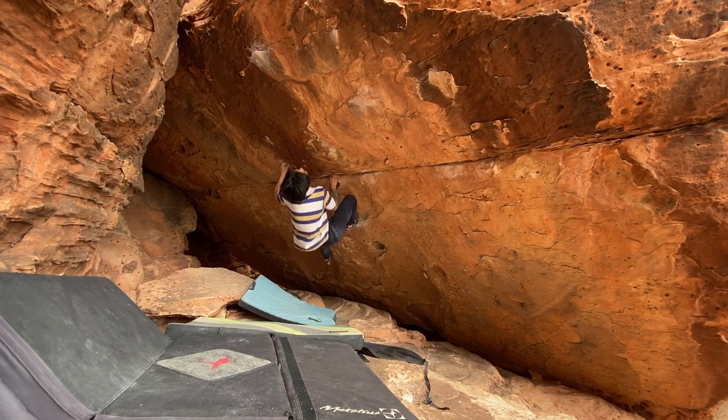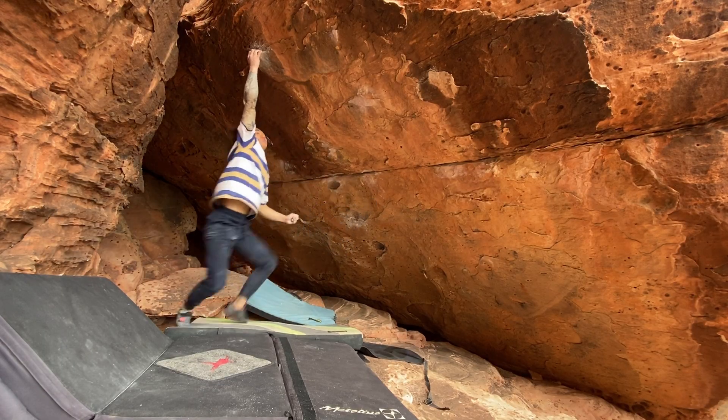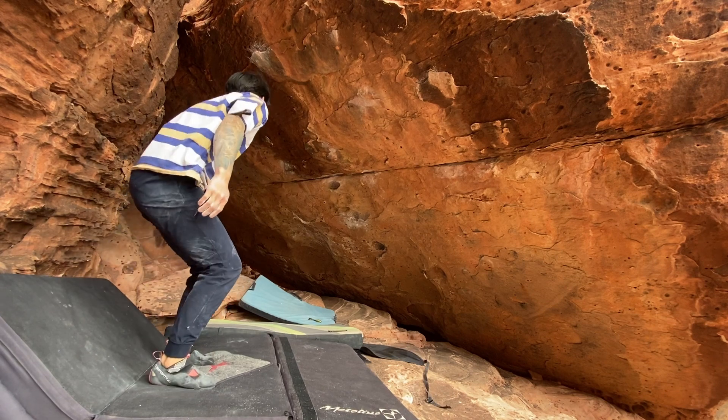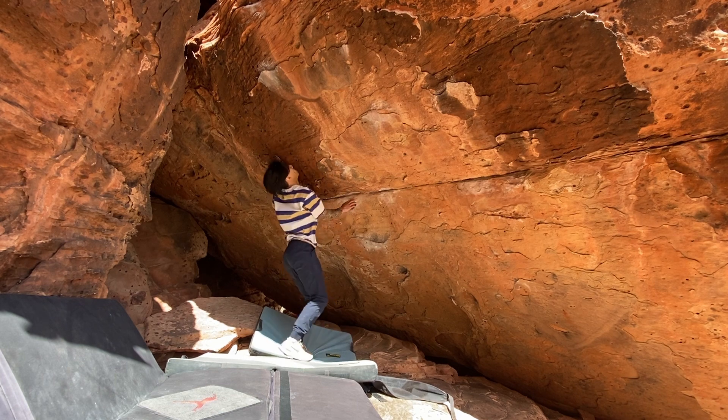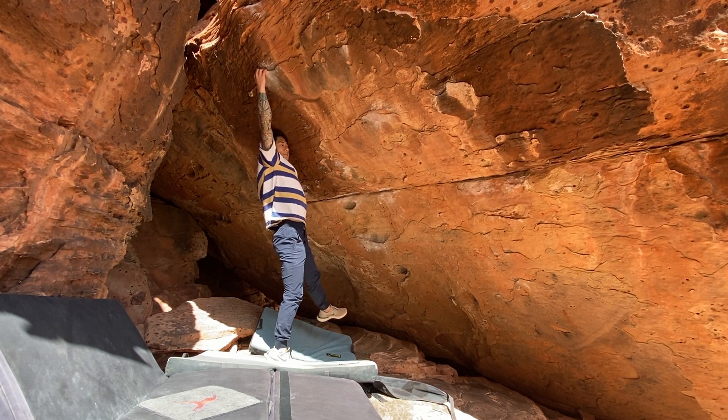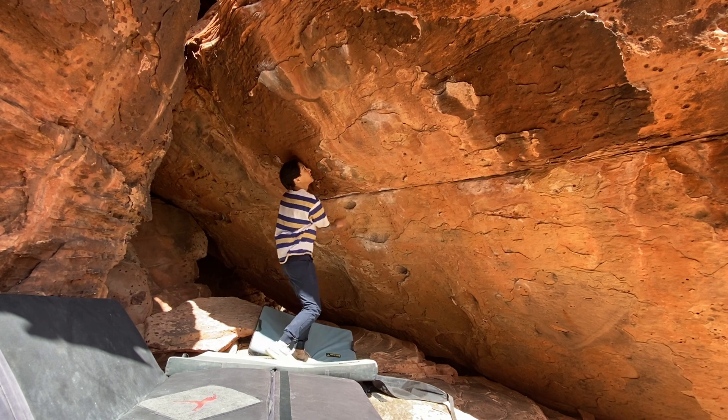On my second go I actually ended up hitting the hold, but I was so shocked that I touched it that I ended up losing all my tension. It was just one of those moments where you're surprised that you actually hit it, so because you weren't expecting it, you end up having no tension going into the move and just kind of become limp and fizzle out. But it was okay, because I figured my next go I'd probably hit it since I now found an angle I could reproduce to make the move consistent.